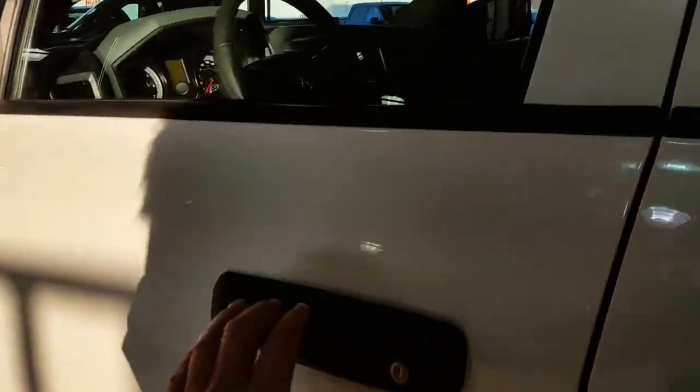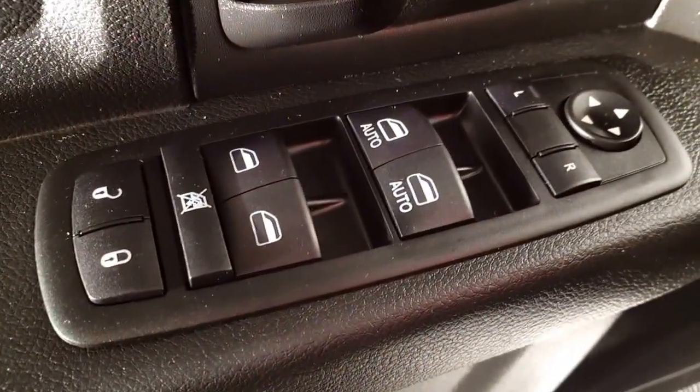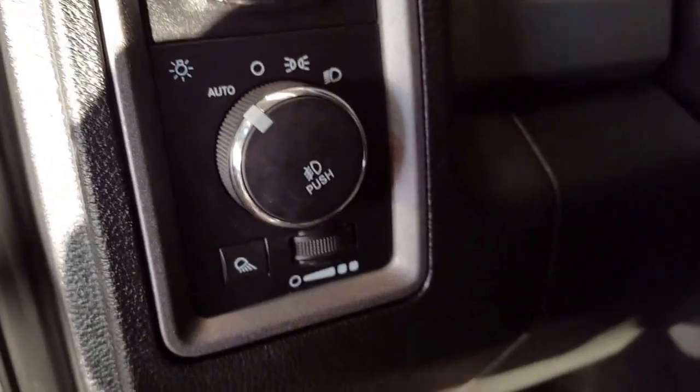When you come on inside you've got your power windows, your power locks, and your power mirrors all on your driver's door. And as you come on in here, of course, is your automatic headlights, your dash dimmers, your fog lights, and your cargo lamps.